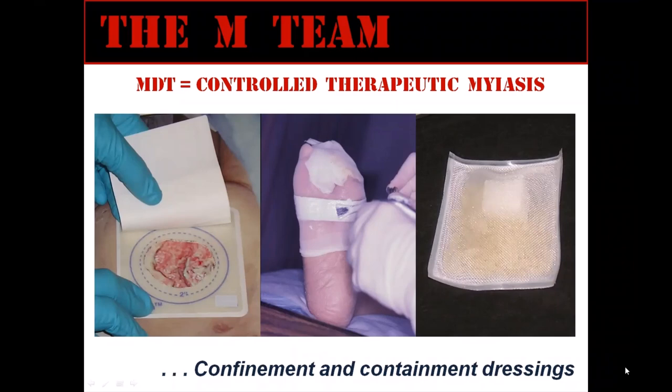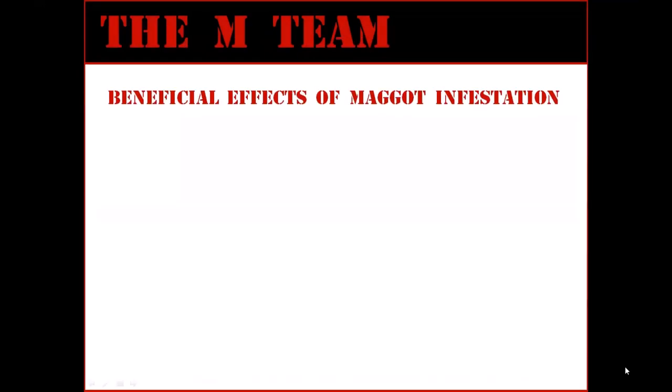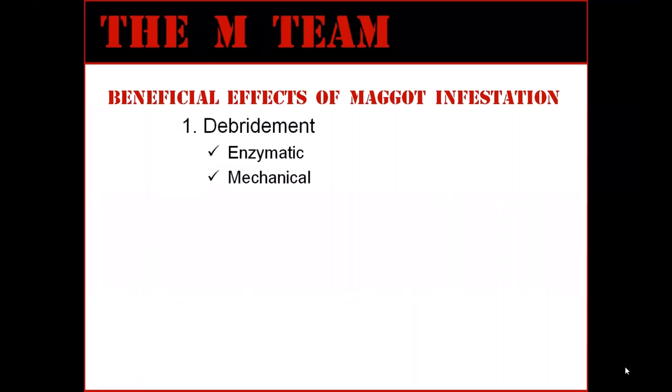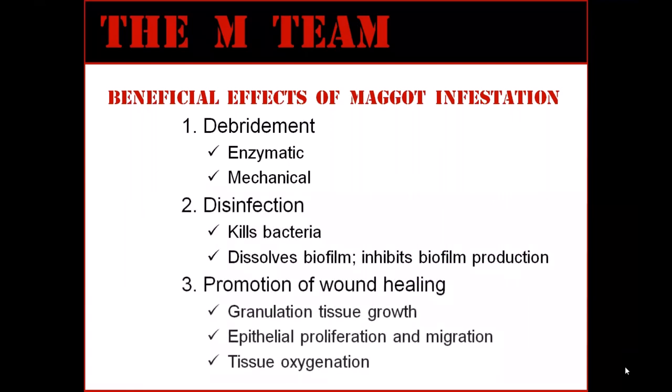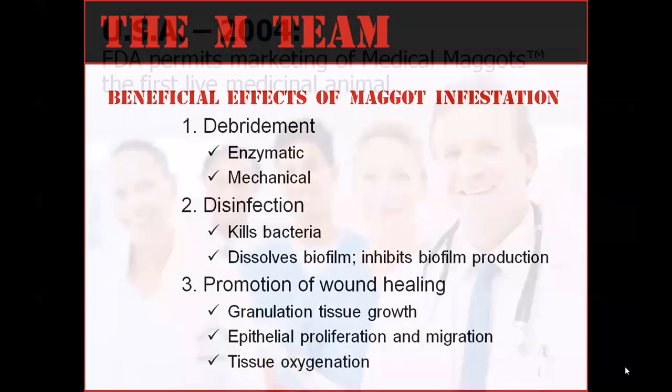What types of benefits can we expect from medicinal maggots? Blowfly larvae have been found to have three major beneficial actions on wounds: debridement, disinfection, and the stimulation of wound healing. I do not have time to explain the mechanism behind these actions, but I will leave you with a reference at the end of this presentation.